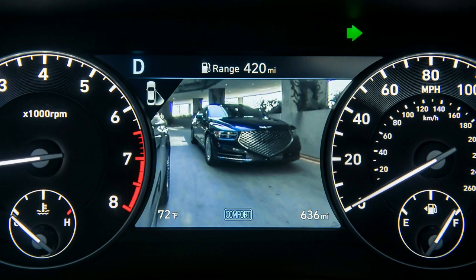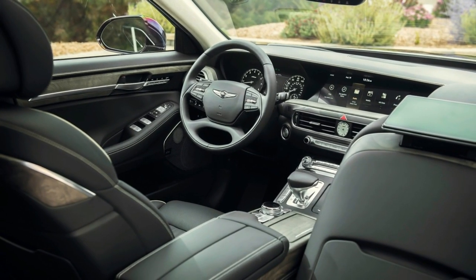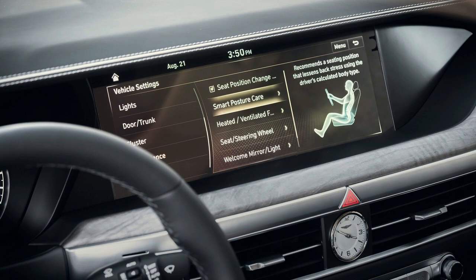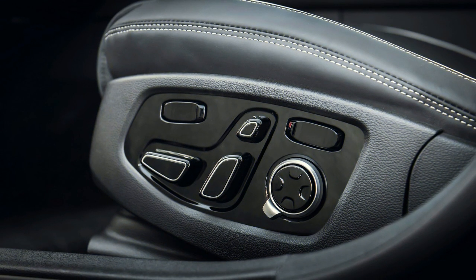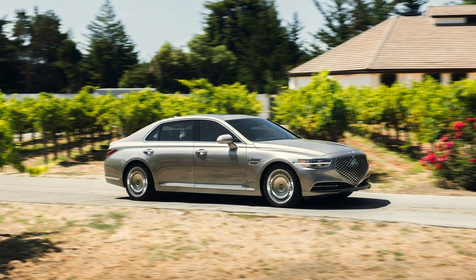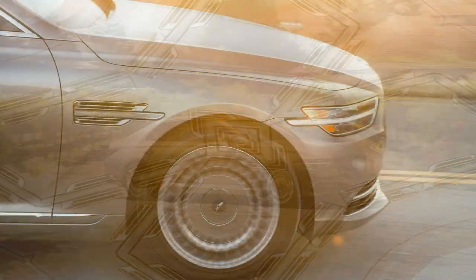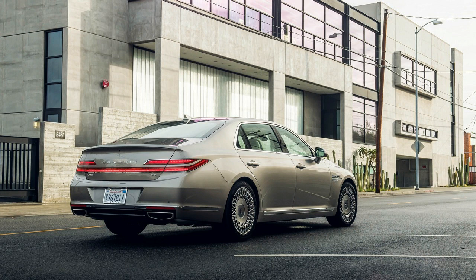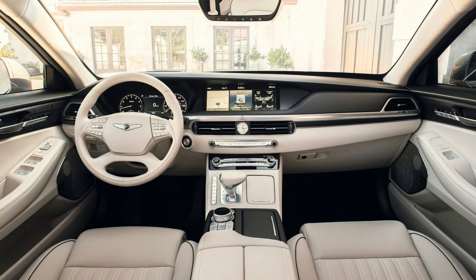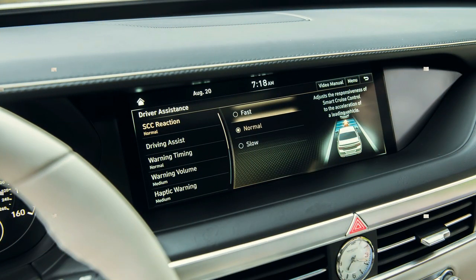Genesis will continue offering the 2020 G90 in two trims: 3.3T Premium and 5.0 Ultimate. The former uses a twin-turbocharged 3.3-liter V6 with 365 horsepower and 376 lb-ft of torque, while the latter gets a naturally aspirated 5.0-liter V8 pumping out 420 hp and 383 lb-ft. Both engines are mated to an 8-speed automatic transmission and rear-wheel drive, though all-wheel drive is optional with either powertrain. The 3.3T is EPA-rated at 17 mpg city and 25 mpg highway; the V8 in RWD returns 16/24 mpg, while AWD drops to 15/23 mpg. The twin-turbo V6 is strong with plenty of low-end torque, while the V8 offers a heartier exhaust note and linear power delivery.